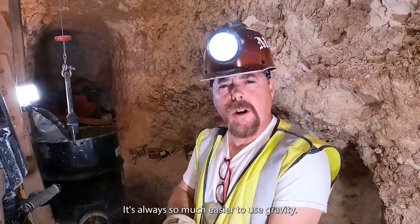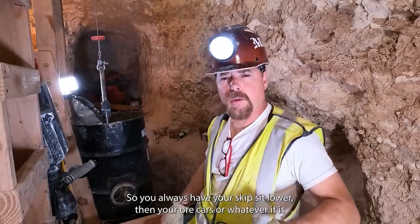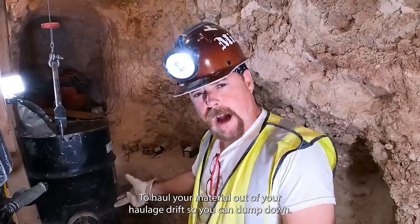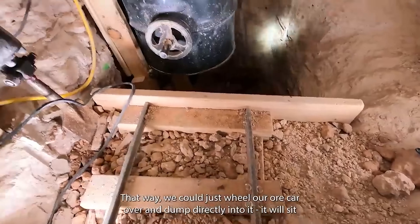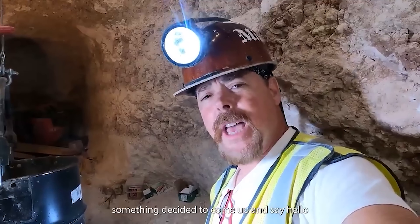In mining it's always easier to use gravity, so you always have your skip sit lower than your ore cars or whatever you're using to haul material out of your haulage drift, so you can dump down. That way we can just wheel our ore car over and dump directly into it. But the problem with that is when we were digging down, something decided to come up and say hello.